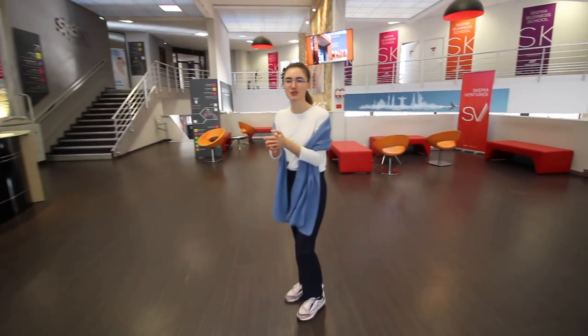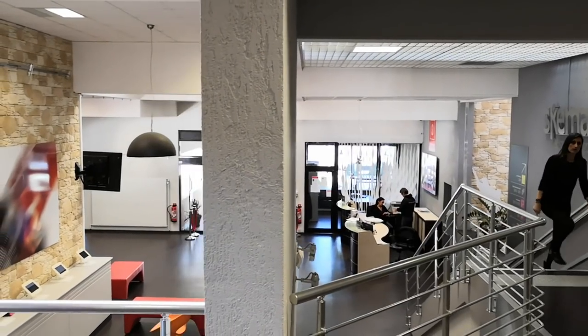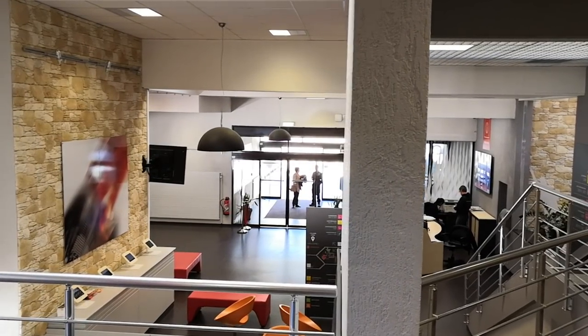Once you enter, here is the reception — in French it's called 'accueil.' Here you can ask any questions concerning where a room is or what person you're looking for. This is SKEMA's biggest campus.